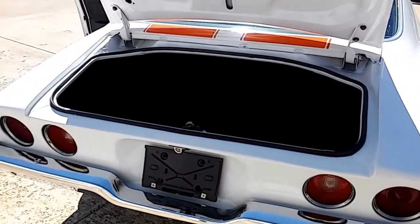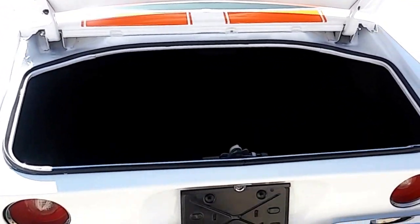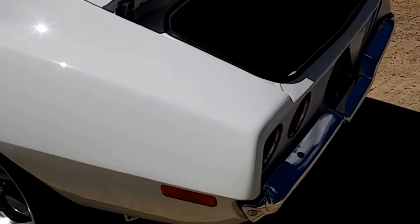It's got front disc brakes with nice-sized rotors and calipers. The trunk is completely rust-free. This is an Oklahoma car, so it's got no rust. The body and the floors are solid. Look at the pictures in the ad of the undercarriage — it is super nice underneath, super clean.